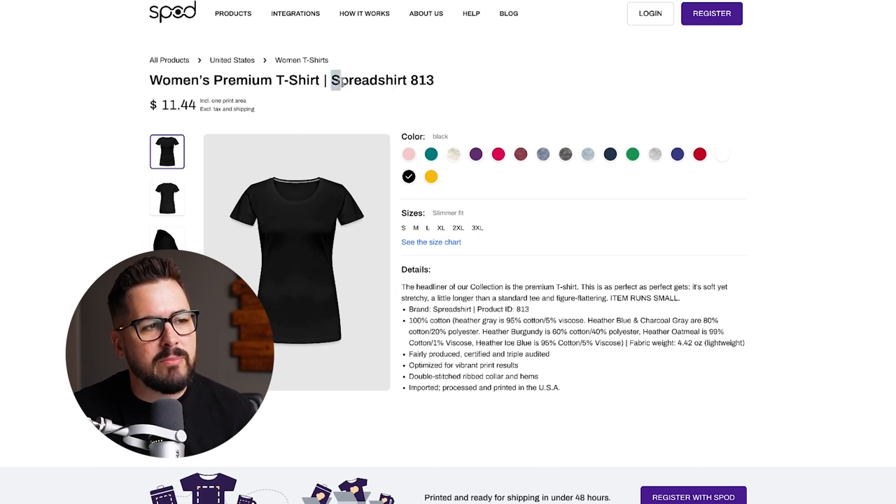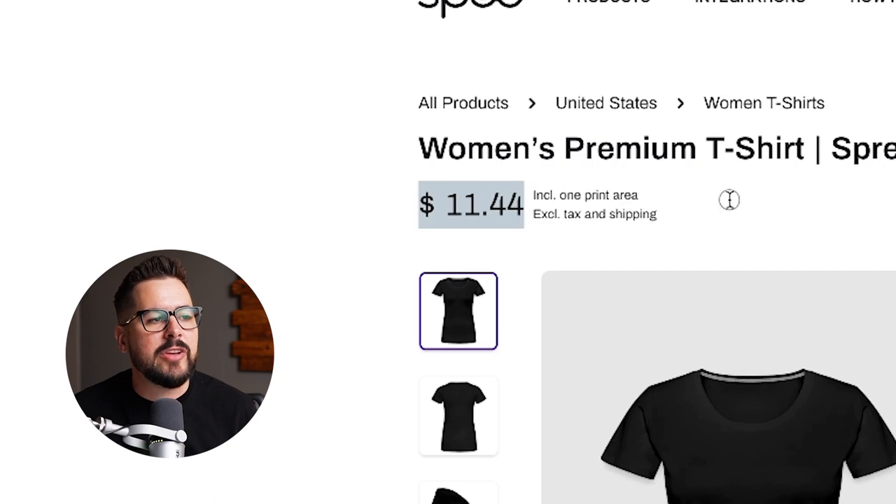Next up, SPOD. SPOD does not offer the Bella and Canvas women's shirts, so we're going to be looking at their brand, the Spreadshirt 813. This is made by SPOD's parent company, and they have a whole line of t-shirts. I find them to be pretty mid-range, decent t-shirts — nothing too crazy. But this is probably a pretty comparable t-shirt to the Bella and Canvas, coming in at $11.44.